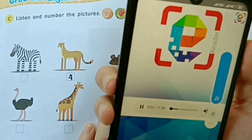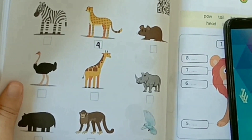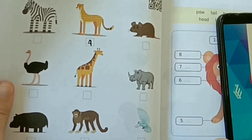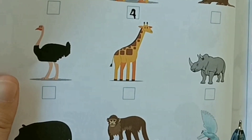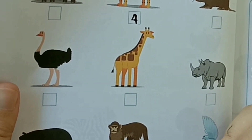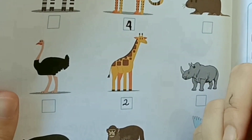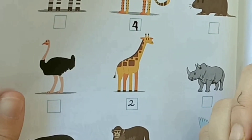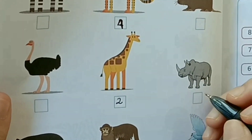Number 1. This animal has a long tail and loves eating bananas. Number 2. This animal has spots and a very long neck. Number 3. The animal has 4 legs. It is big and has a horn. Number 4. The animal has 4 legs. It has spots and can run fast.